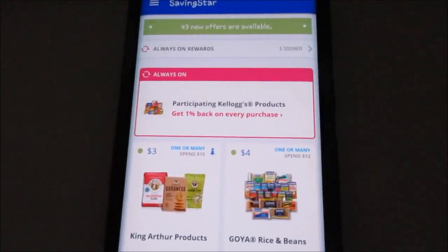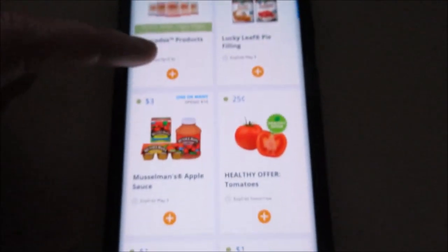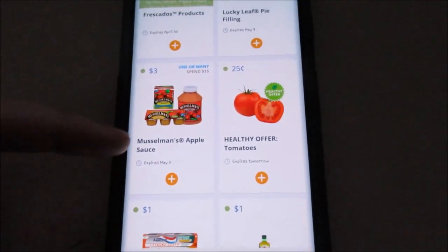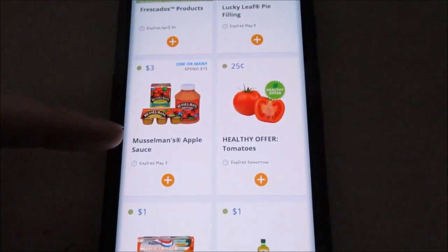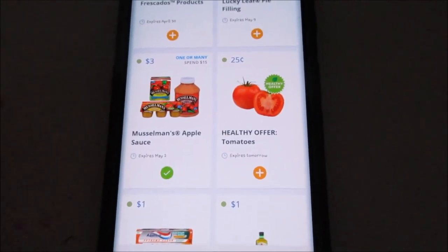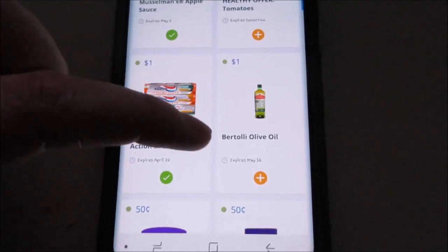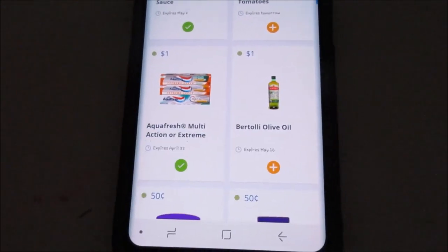Good morning everybody! Today I'm showing you guys what is on SavingStar — they edit some stuff throughout the week, but nothing that was really like a pop item. But here they've got applesauce: if you spend $15 you get $3 back. I'll add that, plus a dollar off of Aqua Fresh, and a dollar off of Pratolio olive oil.